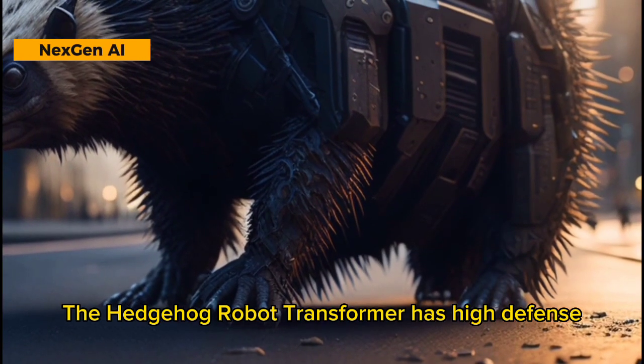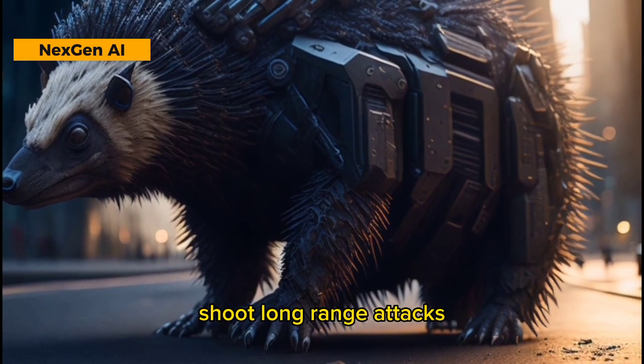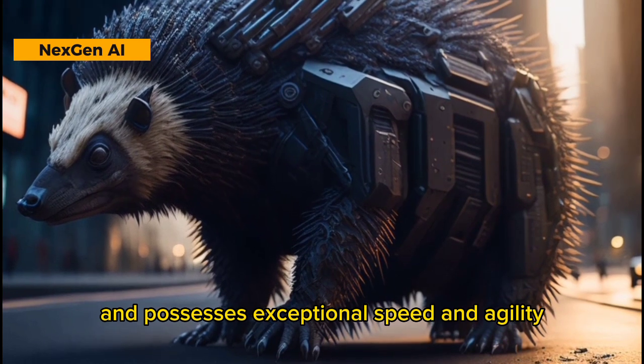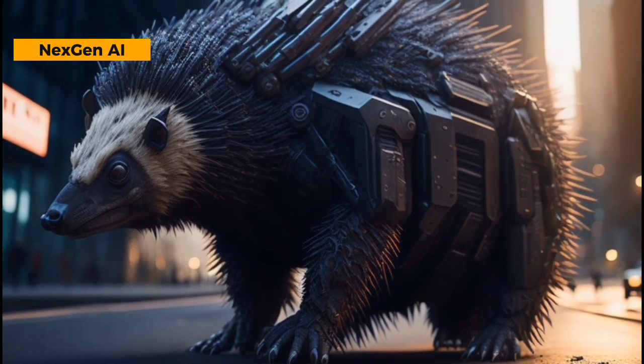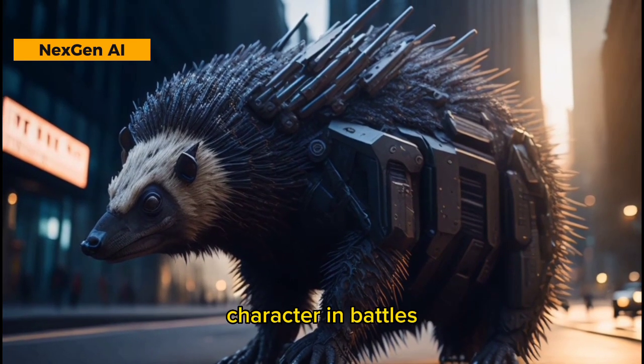The Hedgehog Robot Transformer has high defense with sharp spikes. It can quickly transform, shoot long-range attacks, and possesses exceptional speed and agility. Equipped with advanced sensors, the Hedgehog is a tough and reliable character in battles.